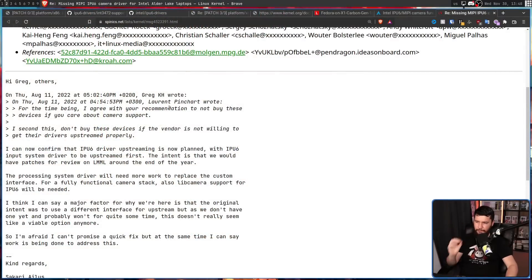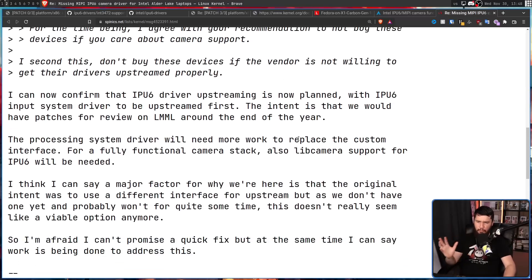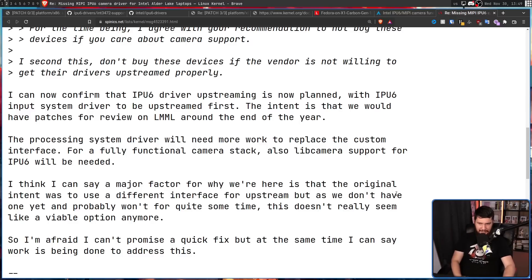When it comes to proper Intel support, we're pretty much at where we left off in August. Intel confirmed: "The IPU-6 driver upstreaming is now planned, with the IPU-6 input system driver to be upstreamed first. The intent is to have these patches for review on the Linux mailing list around the end of the year. The processing system driver will need more work to replace the custom interface for a fully functional camera stack, and libcamera support for IPU-6 will be needed." They acknowledged the original intent was to use a different interface for upstream, but since that won't be ready for quite some time, that's no longer viable. They can't promise a quick fix, but work is being done. And since they said end of the year — I think it's probably going to be sometime next year before these devices are actually usable.